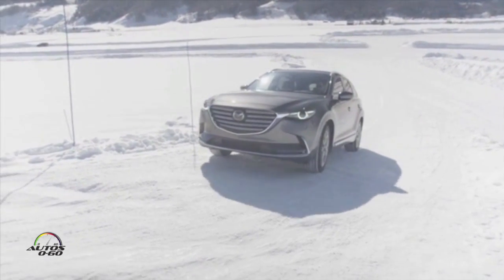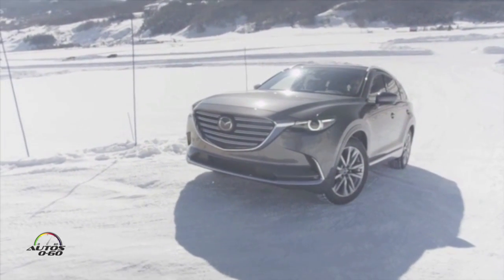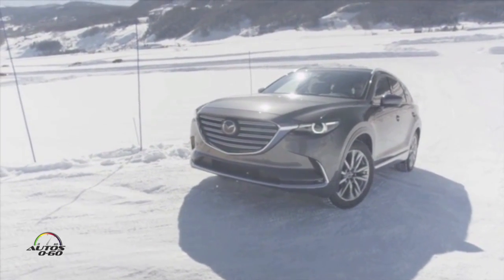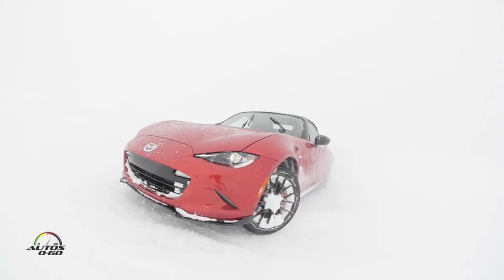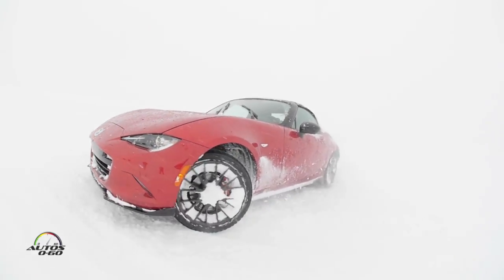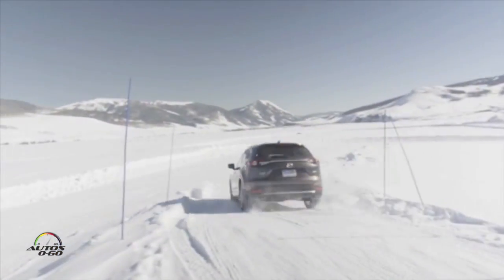How are you? Good to see you again. The last time that we drove together, the weather was a little bit different. We were a lot of light, a lot of snow in Colorado for the Winter Academy where we drove the MX-5 Miata on the snow and then the CX-5 also on the snow.